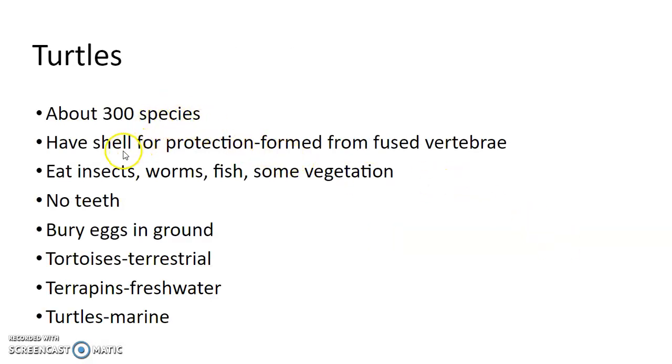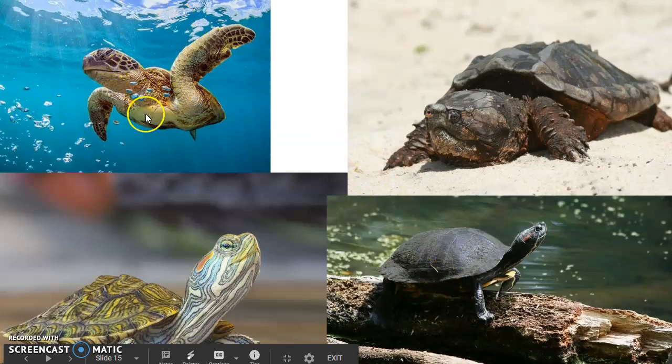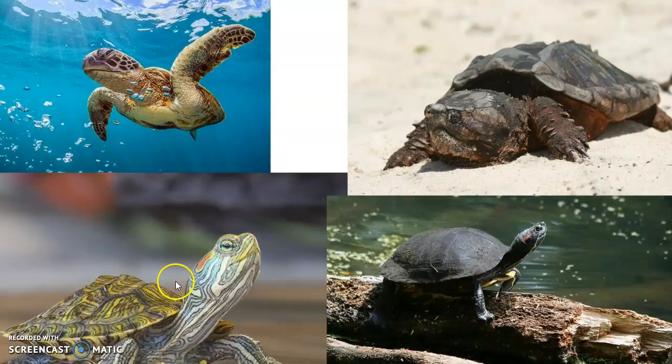Turtles: there are about 300 species. They have a shell for protection — a turtle can't leave its own shell without dying because the vertebrae are actually fused into the shell. They eat insects, worms, fish, and some vegetation. They don't have teeth, although some have almost a sharp beak. They'll bury their eggs in the ground. Tortoises are terrestrial — like the Galápagos tortoise. Terrapins are freshwater, and turtles are marine. Here's a snapping turtle, painted turtle, and a map turtle.